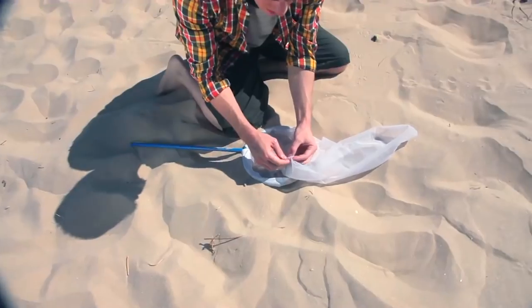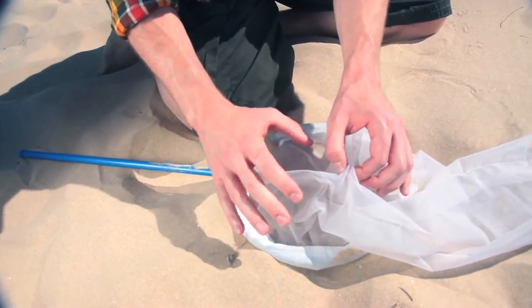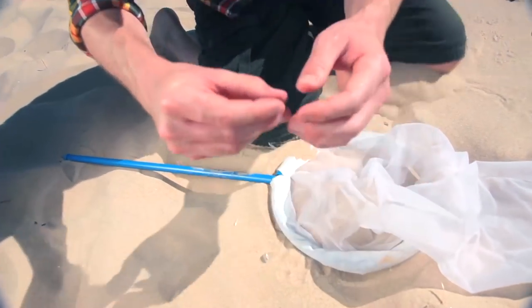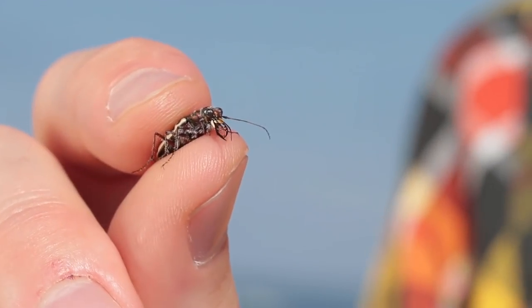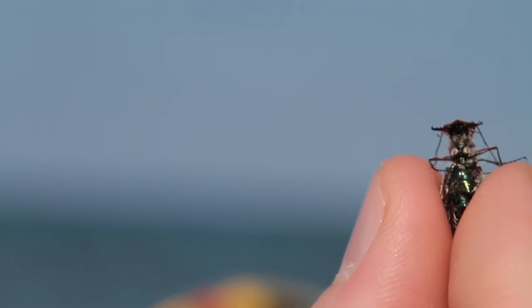Now, when you've caught a tiger beetle, hold it gently from the outside of the net like this. Then slip your other hand inside and gently pull it out. A good way to hold a tiger beetle is either like this, so you can see its cool face and jaws, or on the sides like this, so you can see its back or its shiny belly.